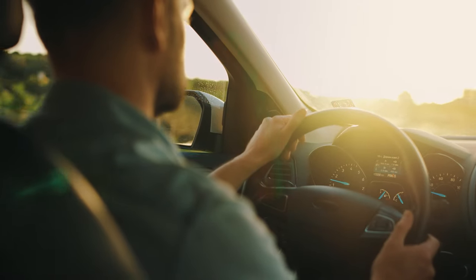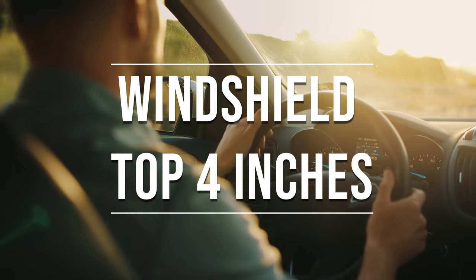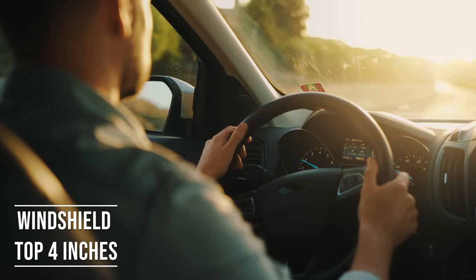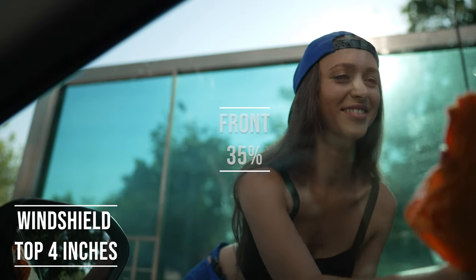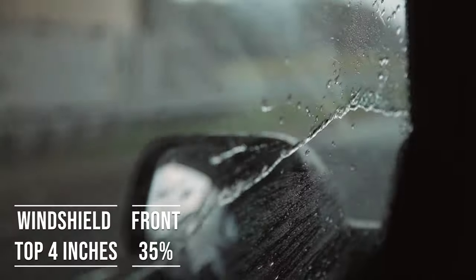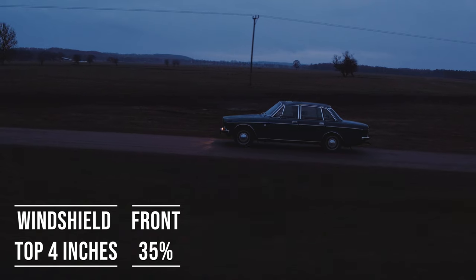If you're driving a sedan in Michigan, you're allowed to tint the top four inches of your windshield. This rule is there to ensure you have clear visibility, which is crucial for safe driving. Moving on to the frontside windows — these windows must let in over 35% of light. It's a safety measure to make sure drivers can see well and also to allow law enforcement to see inside the vehicle.